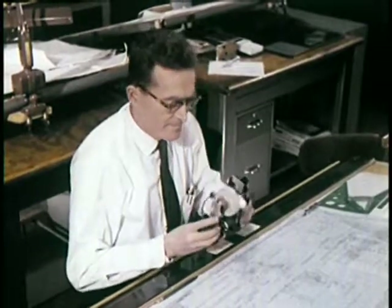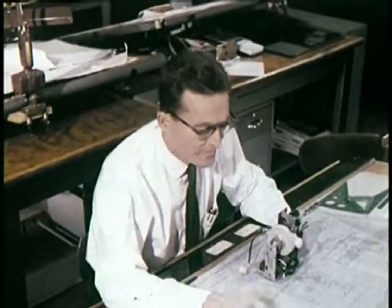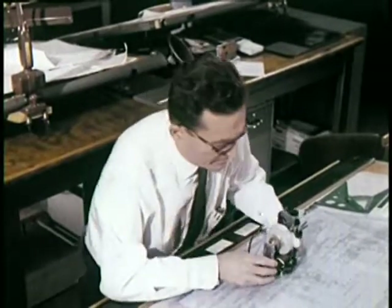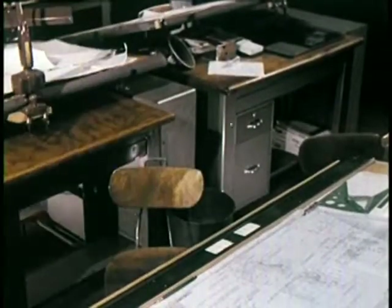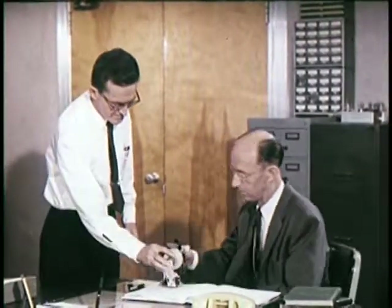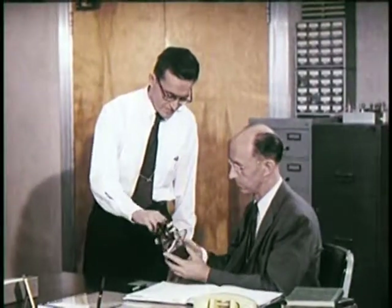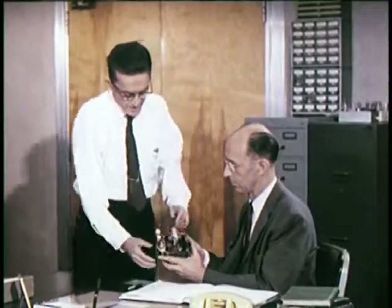As these men work, one of their first steps is to build prototypes. Before being used, a new component is taken to the components development and test laboratories.